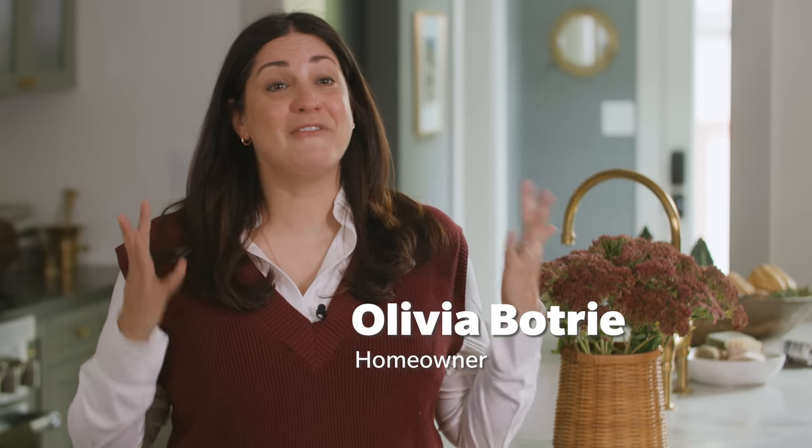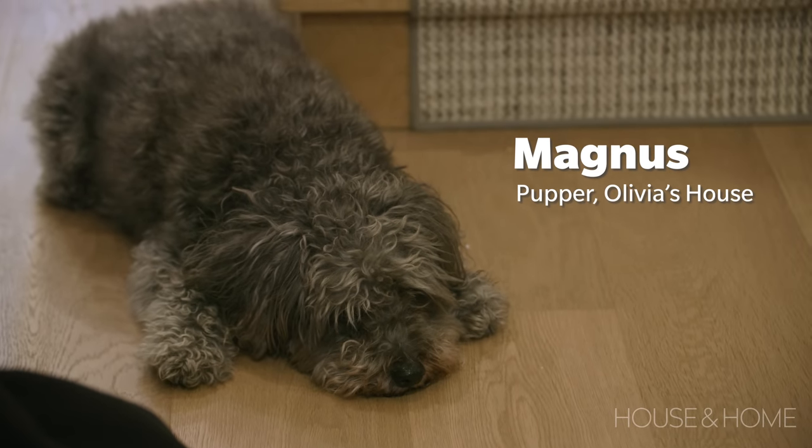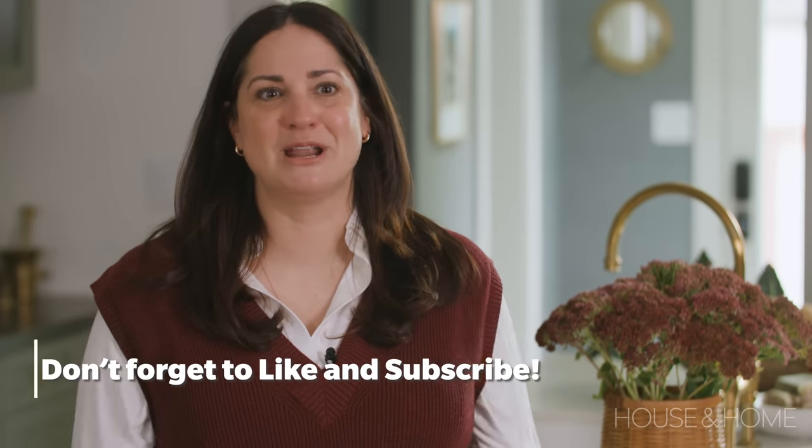This is my house. I live here with my family — my two kids, my husband, and our dog Magnus. We used to live on the same street, so we basically bought this house because it's a bigger version of our previous house. We love our neighborhood and we're very committed to our street, so we couldn't envision moving somewhere else.